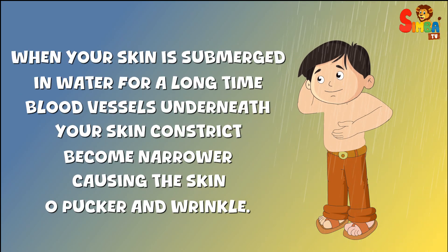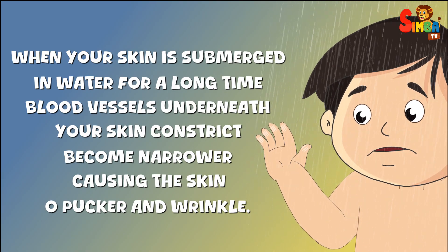When your skin is submerged in water for a long time, blood vessels underneath your skin constrict — become narrower — causing the skin to pucker and wrinkle.